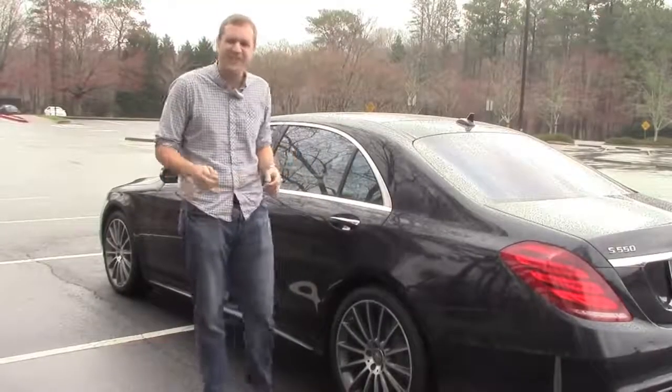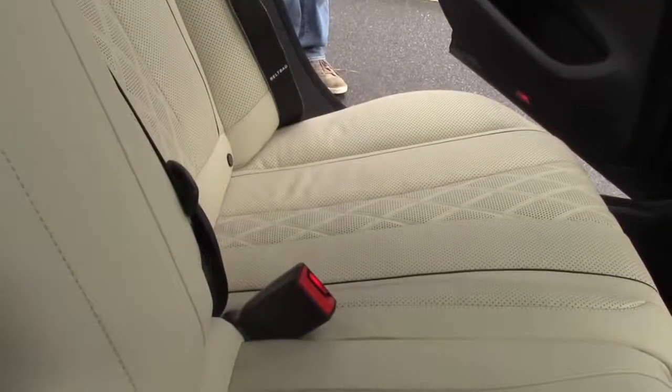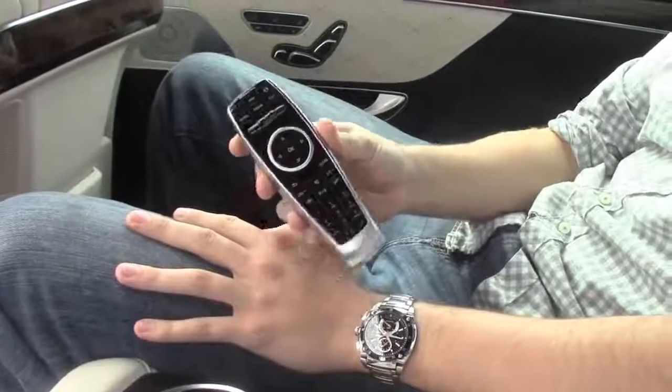Another back seat luxury is just how easy it is to find the seat belt once you've opened the door. I also have this great remote I can use to turn on the navigation system, turn up the stereo, make a call. Life is good in the back seat of an S-Class.